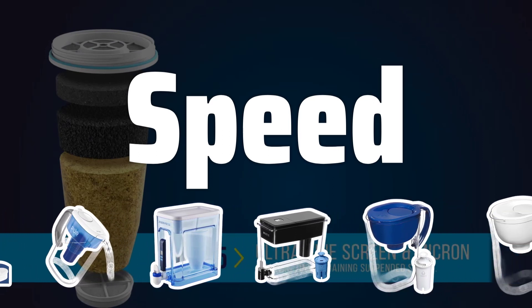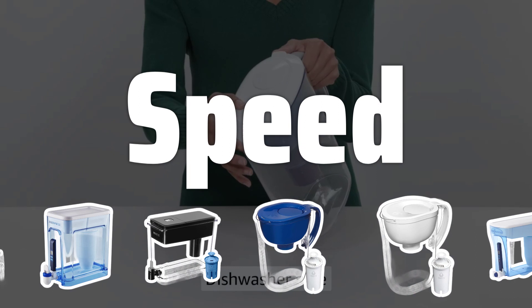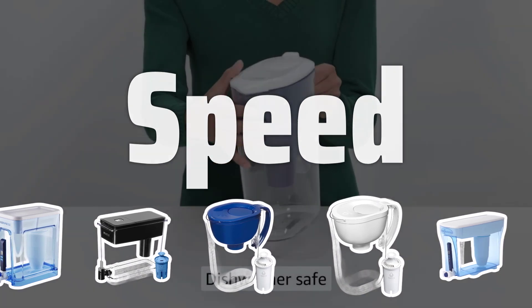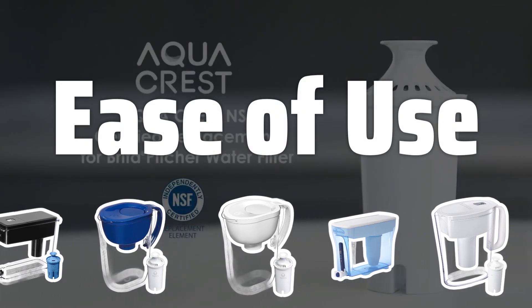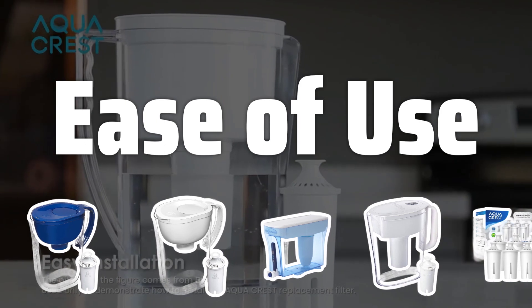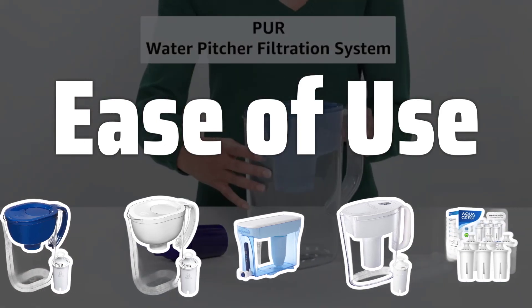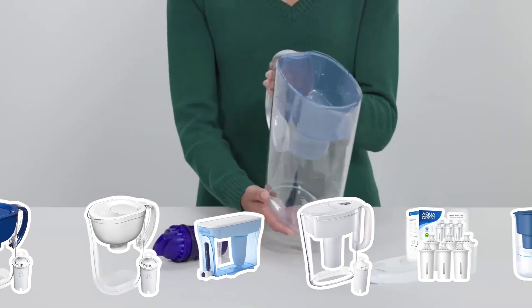Speed. If you want quick access to clean water, consider a filter with a high flow rate. Faster filtration means less waiting time and more convenience for you and your family. Ease of use: choose a pitcher water filter with a simple and intuitive design, as well as clear instructions for maintenance. Additional features like an electronic filter indicator can make it even easier to maintain your filter.